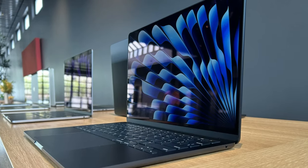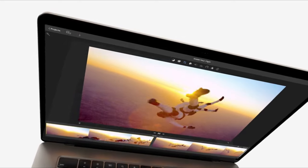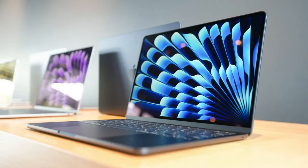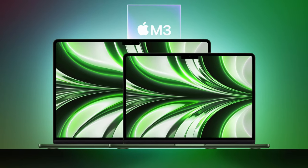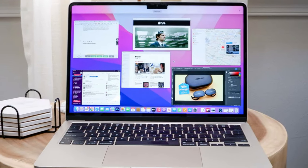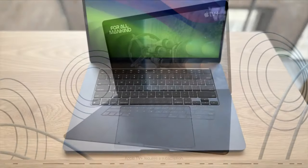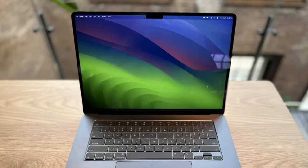Battery life is another standout feature, with the MacBook Air M3 averaging an exceptional 15 hours and 13 minutes in our battery test. This longevity, combined with its performance and design, makes it an unbeatable option for anyone looking for a durable, high-performing laptop that won't weigh them down. In conclusion, the MacBook Air M3 not only continues the legacy of its predecessors, but also sets a new standard for what users can expect from an ultra-portable laptop, making it the best choice for those seeking a top-tier experience.